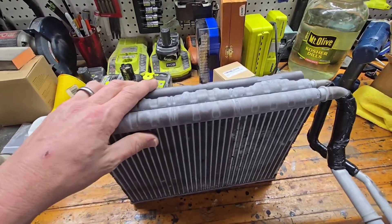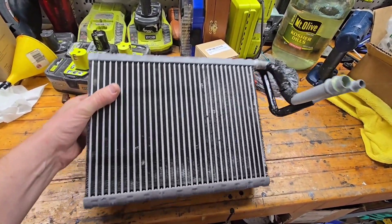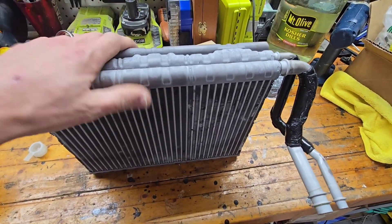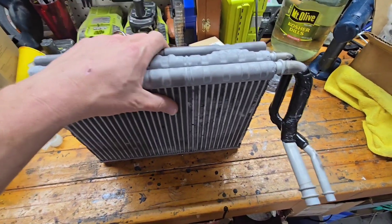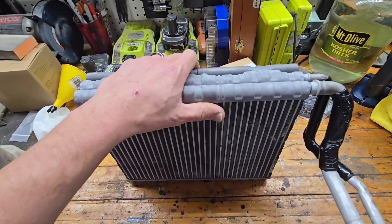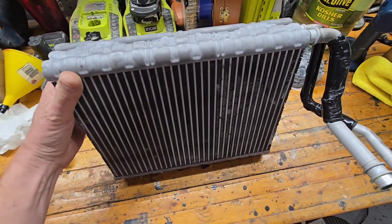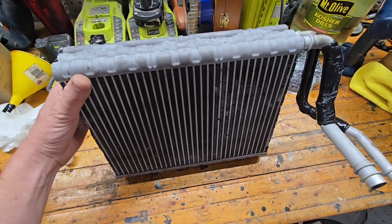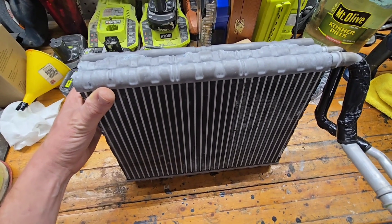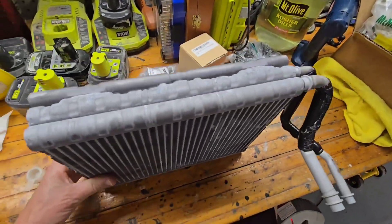I've got an evaporator here from a BMW — it's a G30 2019 530i. It failed at about 67,000 miles, which is ridiculous. It's a fairly common problem on a lot of the newer BMWs; they use the same part and it does not look like it's been updated. There's a lot of conjecture about 1234YF being corrosive and that being the cause of these premature failures, and not just an inferior part. I'm going to cut this one open and see if there's any evidence to support corrosion caused by the 1234YF, or if we just have an inferior OEM part here. Let's get started.